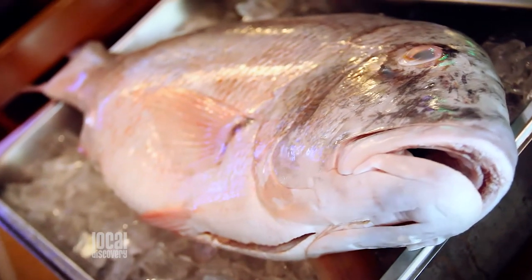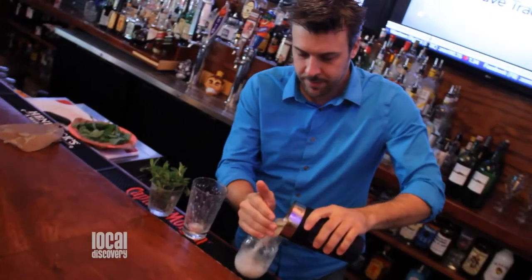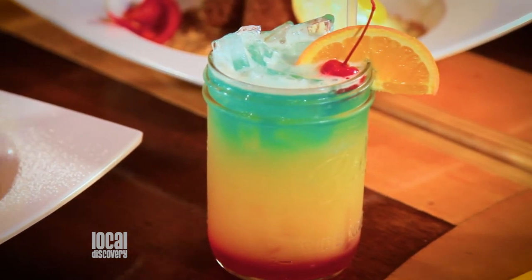Seafood here is so fresh, it even swims up to your door. And the icing on the cake is you have a full bar, an in-house mixologist, and you're always creating new and unique and wonderful drinks. We have a great little creation called a sunscreen — it's beautiful, just full of color, and it kind of tastes like the beach.